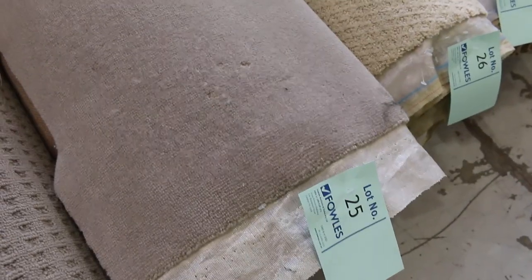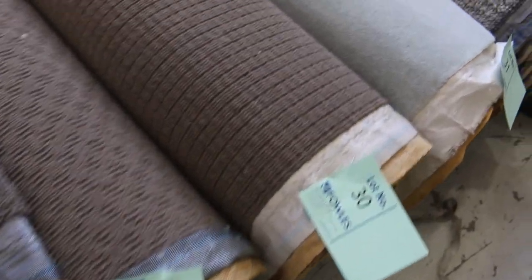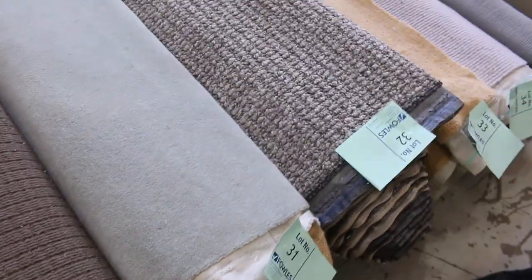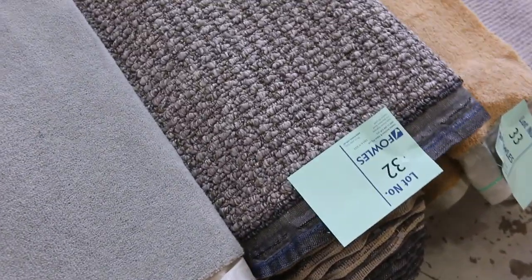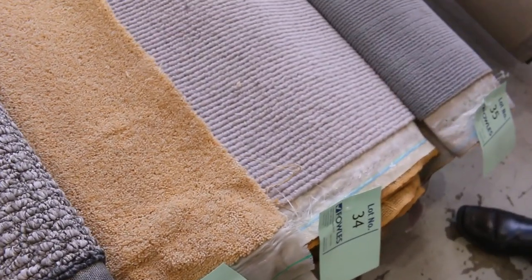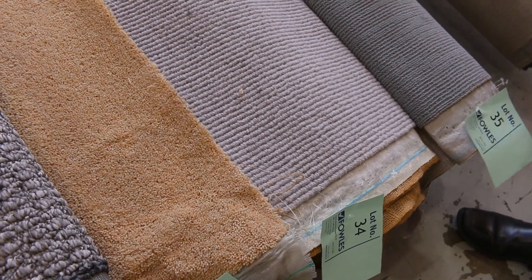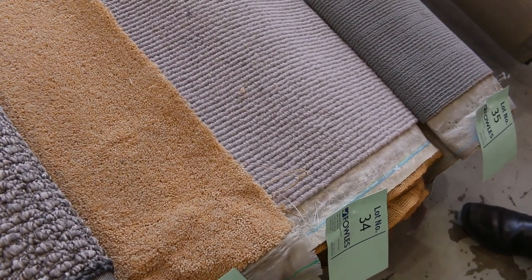Some of them are really high quality wools, like lot number 25 — it's a wool plush pile. We've got lots of twist piles here also. Chunky loop piles are always really popular. Lot number 32 is a great room lot size, around about 5 metres, again at $30 to $35 a metre. Lot 34 is actually a wool — that carpet normally retails around about $180 a metre, so picking it up for $30 to $35, you can't beat it. Value for money, it doesn't get any better.